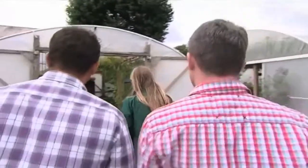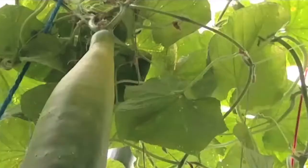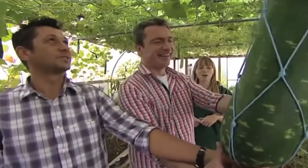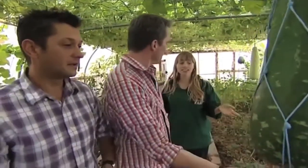We've got some cucumbers in here — exactly what I'm after. Wow, look at that! These are quite special. These are a Bangladeshi gourd called kodu kodu.